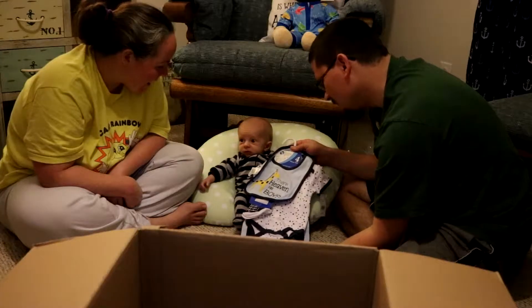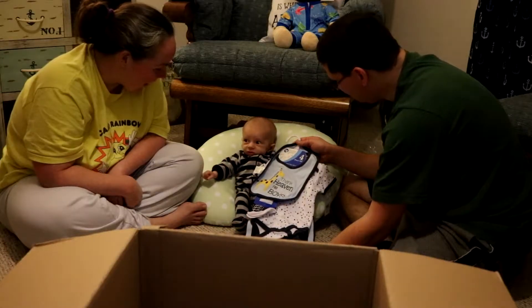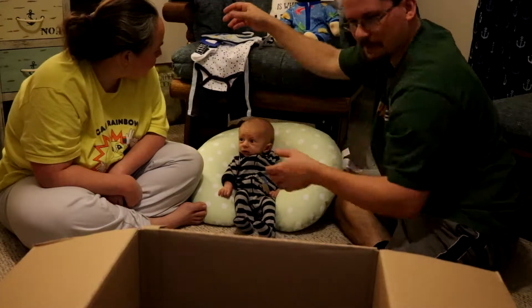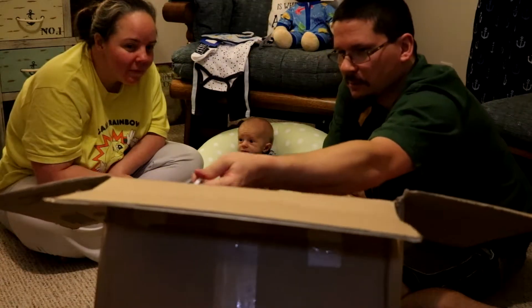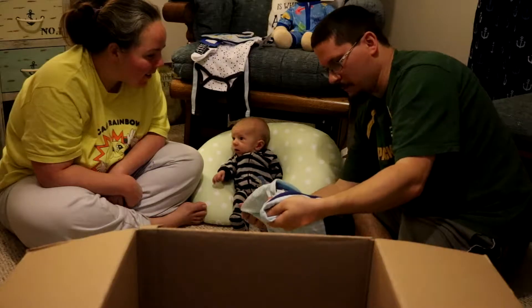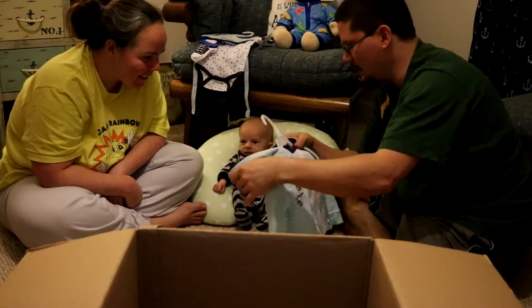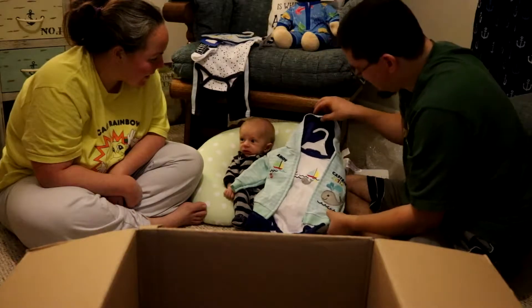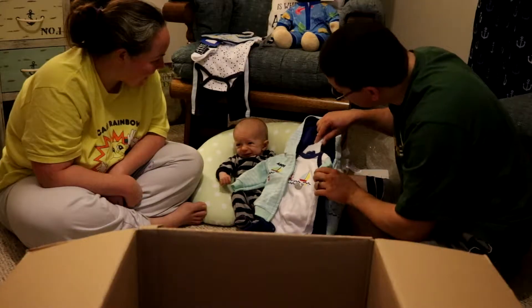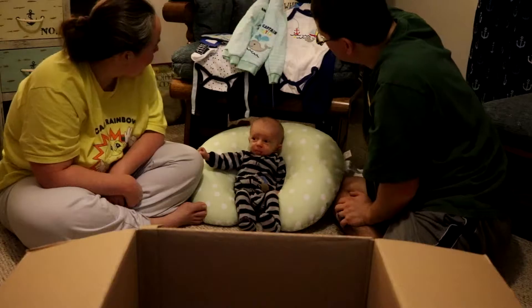We got all kinds of clothes in here. Thank heaven for little boys. We got some clothes, we got some more clothes. What's this? Captain Cutie — it says ahoy. Isn't that cool? A jacket. It's got a whale on it — we like whales, don't we?